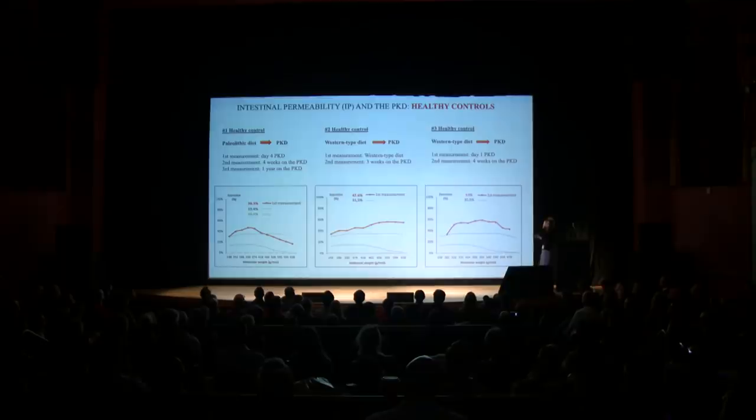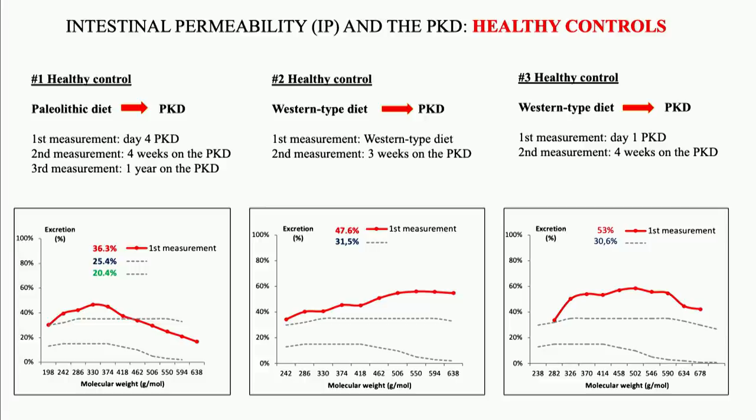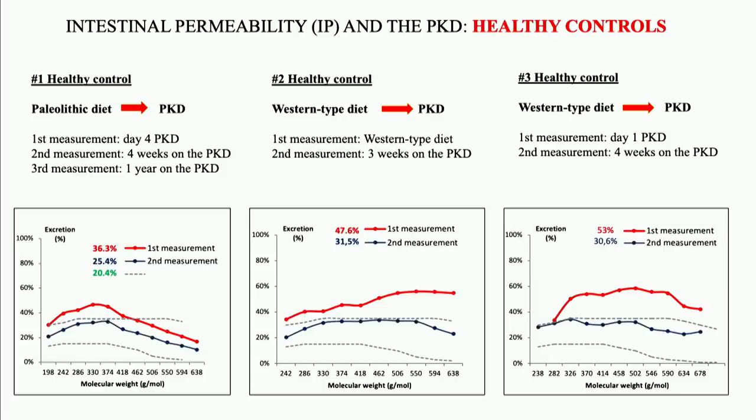Let's move to the transition studies — these are interventional before-and-after measurements. Here we have three healthy control persons: two had been following a standard Western-type diet and then moved to PKD, and one had been following a popular Paleo diet and then PKD. As you can see, the first measurement is elevated in all three cases. Then we have a second measurement at three or four weeks of the diet, and in all three cases intestinal permeability went back to normal. For one subject we also have a third measurement at one year of PKD, and intestinal permeability decreased further.